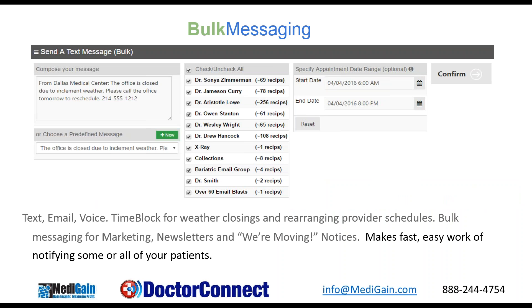The bulk messaging feature in Dr. Connect has two aspects. You have the time block text feature, which allows you to make quick work of changing provider schedules and notifying patients within a certain timeframe of practice closings. So instead of having to sit there and make all of your phone calls, you can just set the bulk messaging feature with the time and change — for all of your patients within a certain timeframe or just for an individual provider's schedule. You can also use the bulk messaging for marketing or newsletters as well.